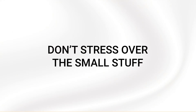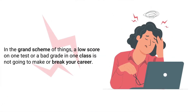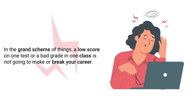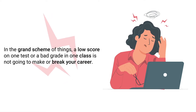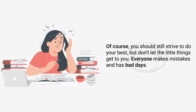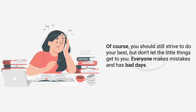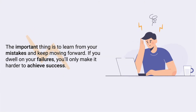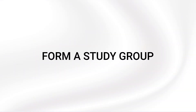Tip number ten: don't stress over the small stuff. In the grand scheme of things, a low score on one test or a bad grade in one class is not going to make or break your career. Of course, you should still strive to do your best, but don't let the little things get to you. Everyone makes mistakes and has bad days. The important thing is to learn from your mistakes and keep moving forward. If you dwell on your failures, you'll only make it harder to achieve success.